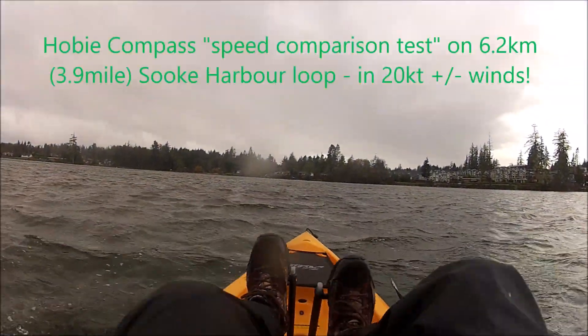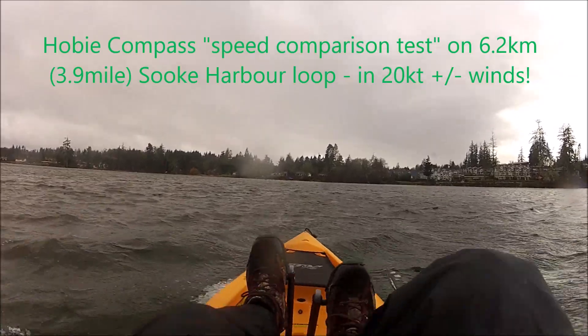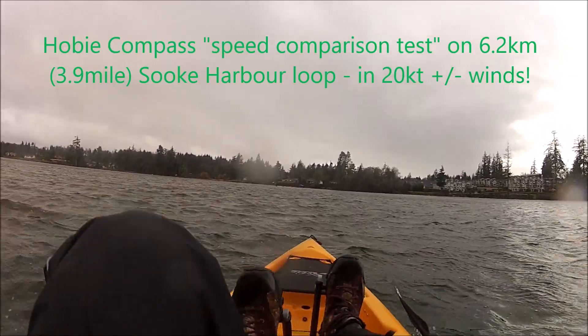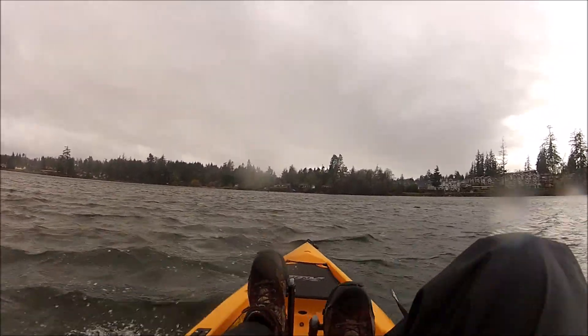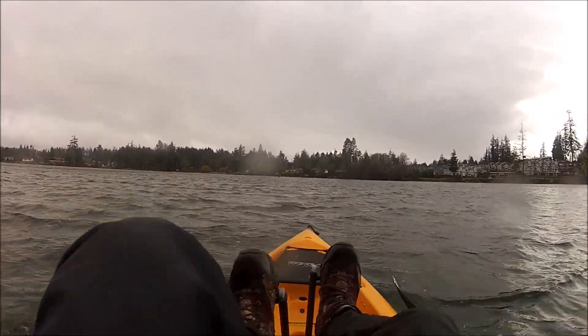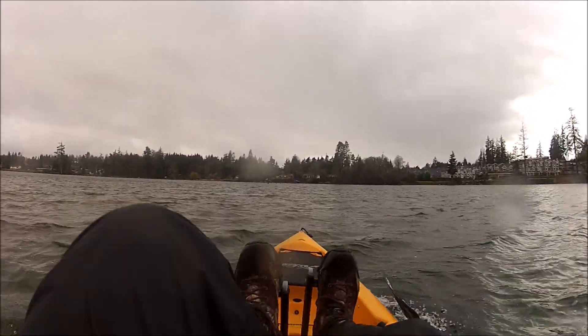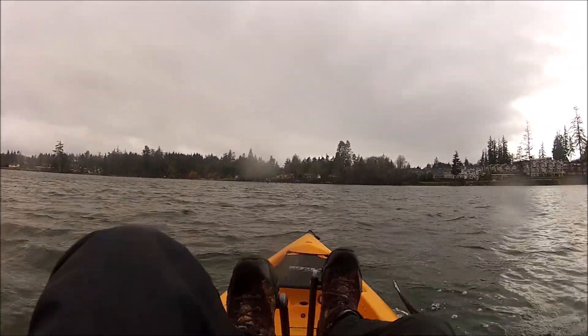So here we go, through the loop again, 2020. Bit of a wind blowing today, as you can see, but that will only be a disadvantage in one direction theoretically, and maybe going across the harbour — but we'll see how much difference it makes.